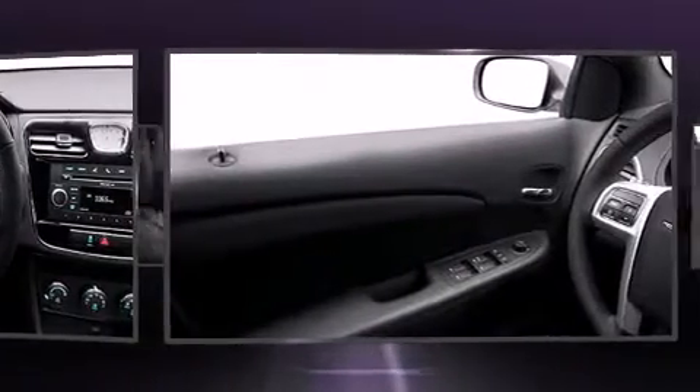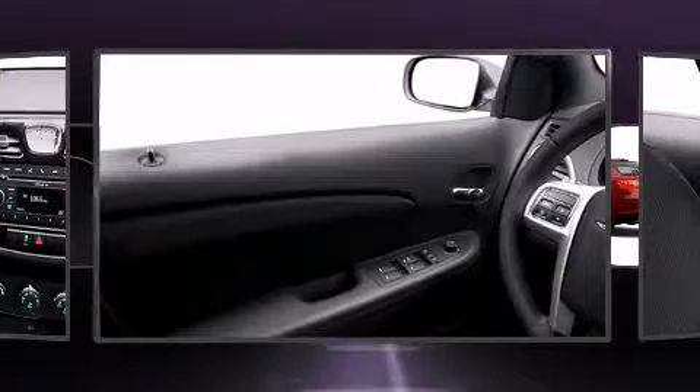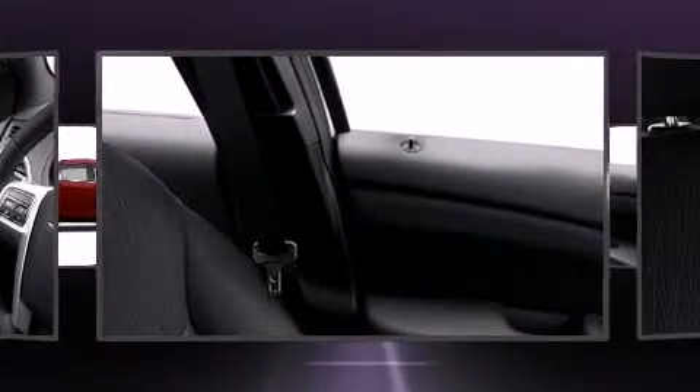Chrysler infused the interior with top-shelf amenities such as delay-off headlights, one-touch window functionality, speed-sensitive wipers, power door mirrors and heated door mirrors, remote keyless entry, and cruise control.